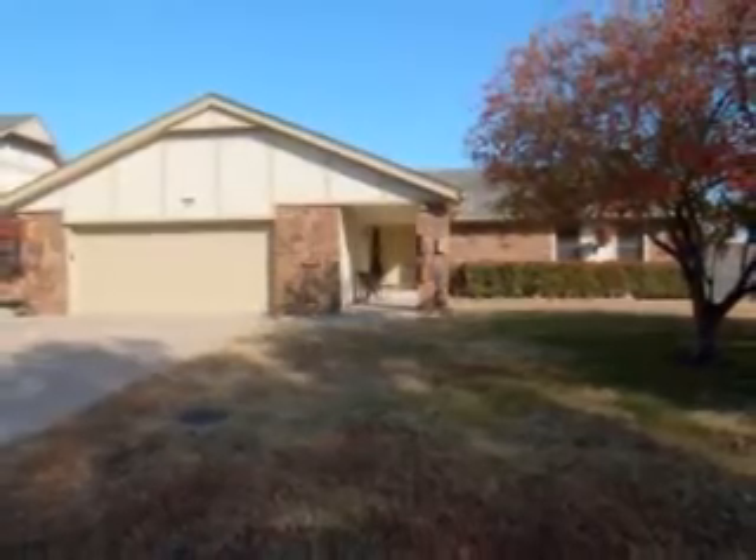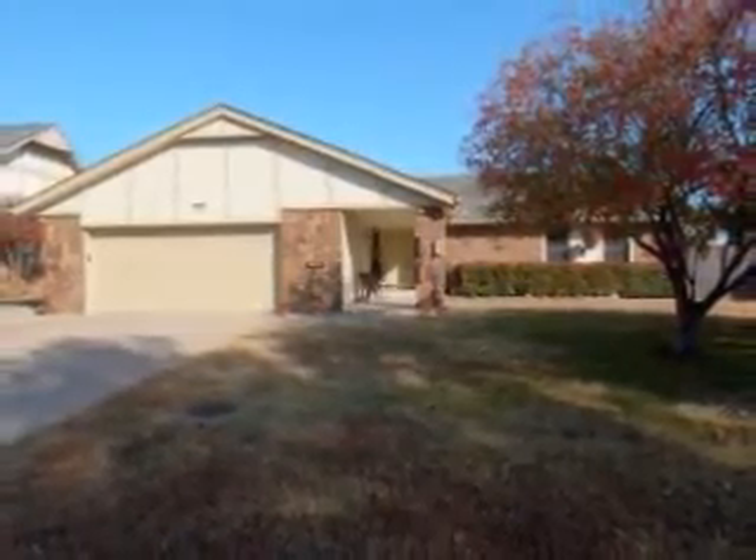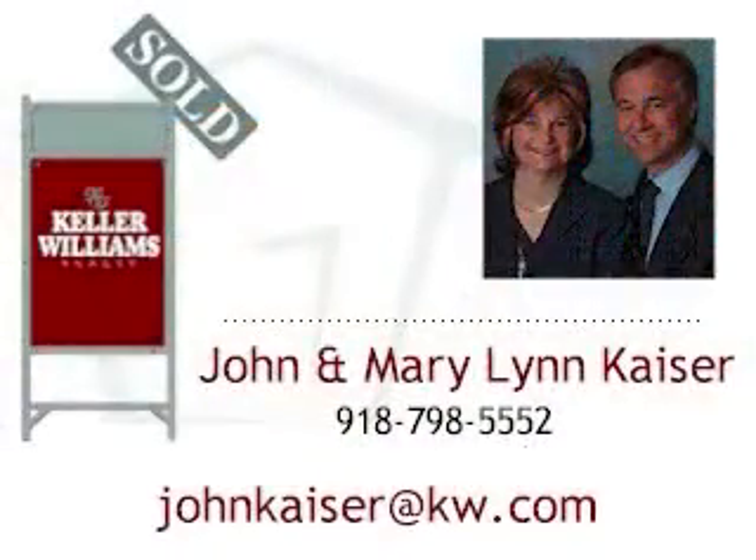Thank you for viewing the home. For a tour of this lovely home or more information, please call John and Mary Lynn Kaiser at 918-798-5552.